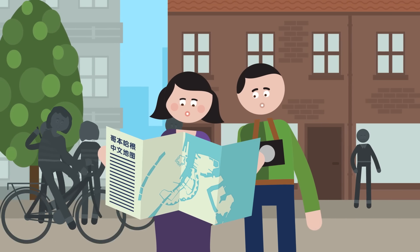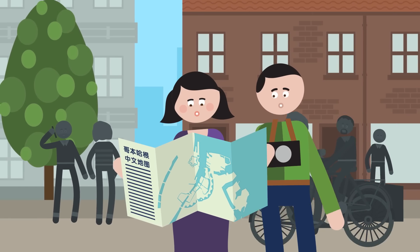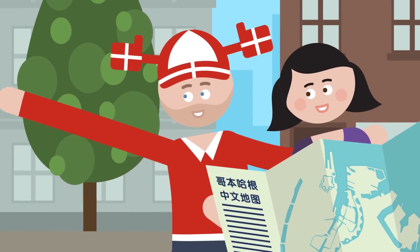At some point, we got a little lost and couldn't find our way. Some Danes might seem aloof at first encounter, but if you ask for help, they're actually really warm-hearted and helpful.